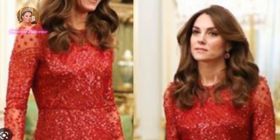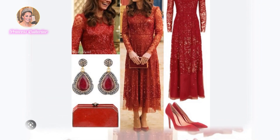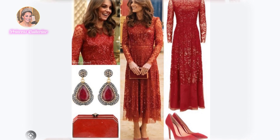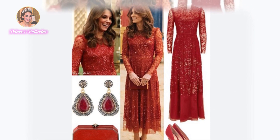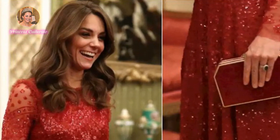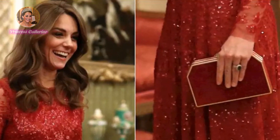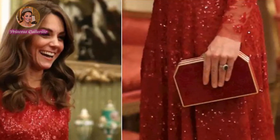Princess Kate looks almost identical two years later to her January 2020 look. The main, and perhaps only, difference appears to be that her hair has grown significantly longer. Aside from this, the princess even went for a similar makeup look: her signature smokey eye, shimmery pink lips and a sweep of blush.